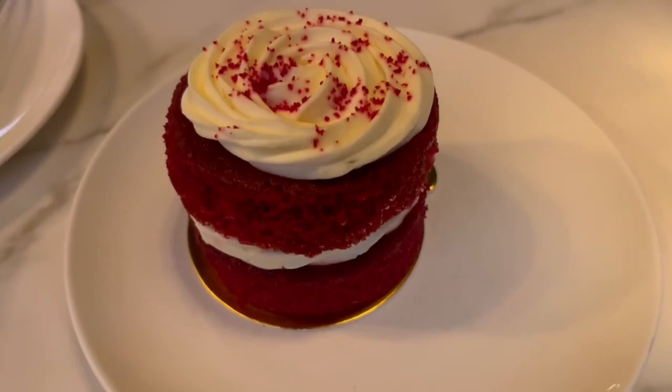Here is the red velvet cake — not too sweet in my opinion, it's actually quite balanced. I definitely recommend that you try this. That's all for today's video. Please like and subscribe, and see you in the next one.